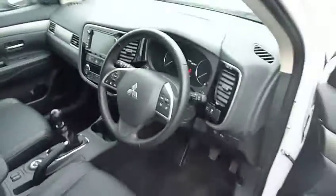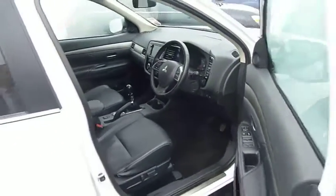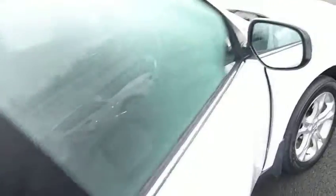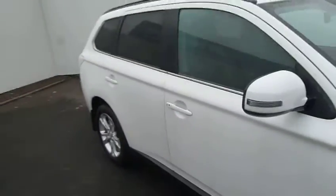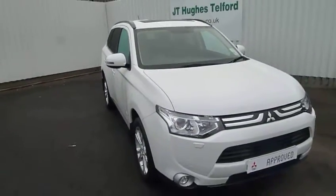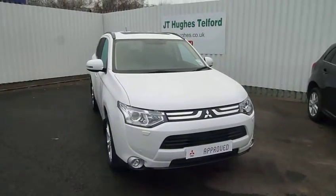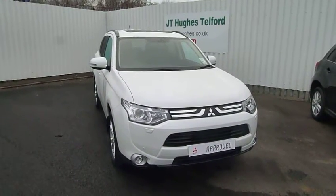It's £125 road tax for 12 months, so for a vehicle this size - a seven-seater four-wheel drive - it's actually the lowest in its class. Fuel economy can be achieved up to 52 miles to the gallon depending on how you drive. So if you'd like to come and have a look at this vehicle and have a drive, please come and see us at JT Hughes Mitsubishi in Telford. Thank you.